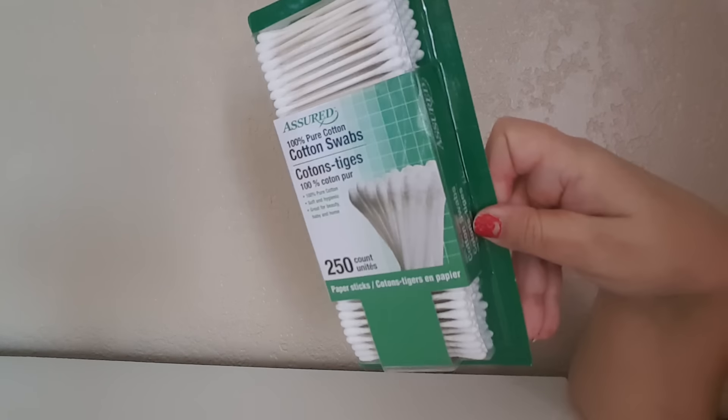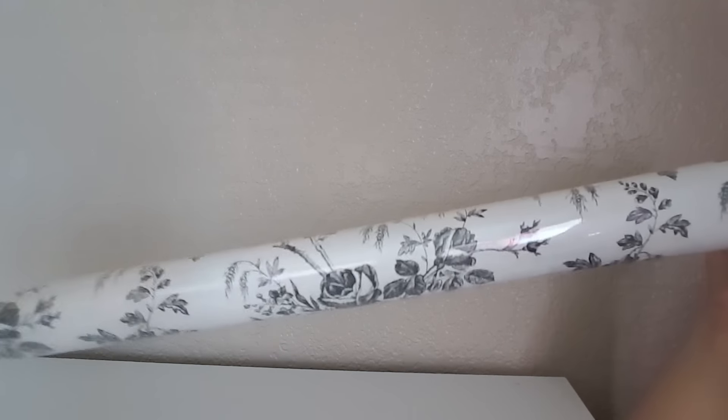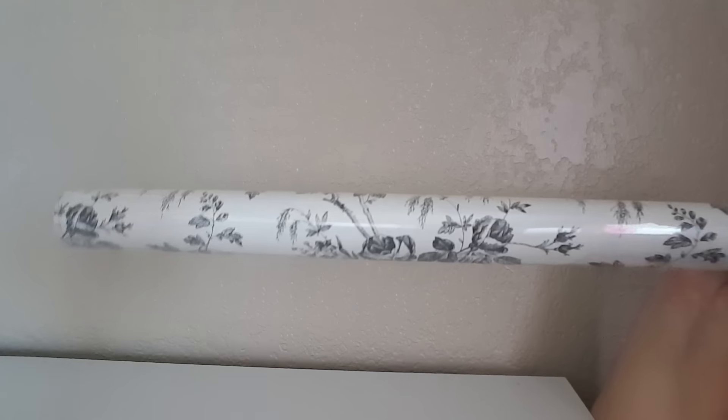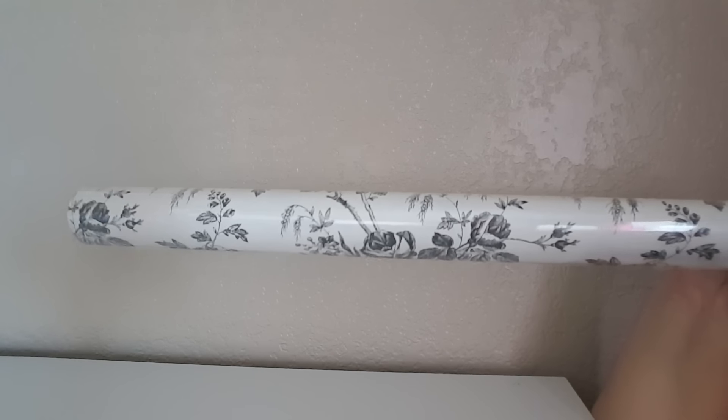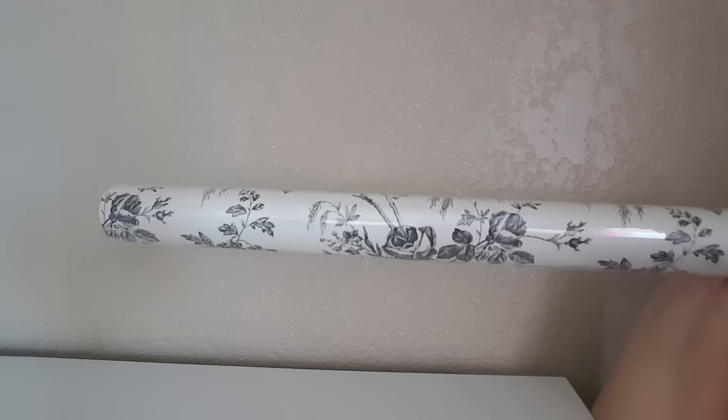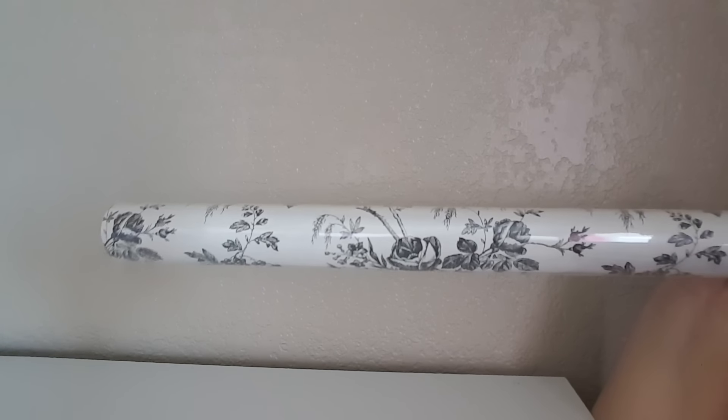I thought this would be really cute to have on hand. Another thing I picked up — not too exciting — just these swabs, which come in a 250 count. I also picked up this liner paper, the sticky adhesive liner paper.